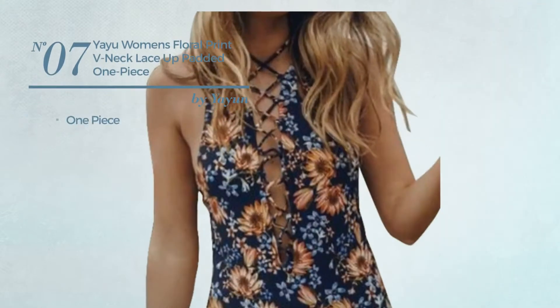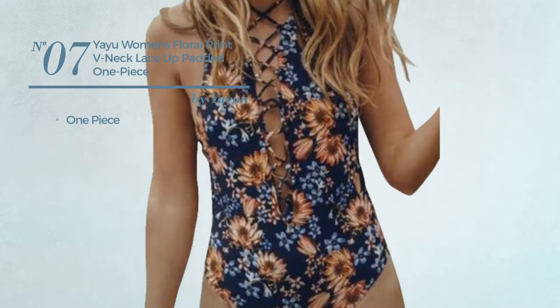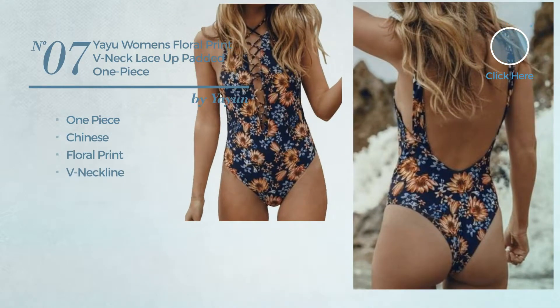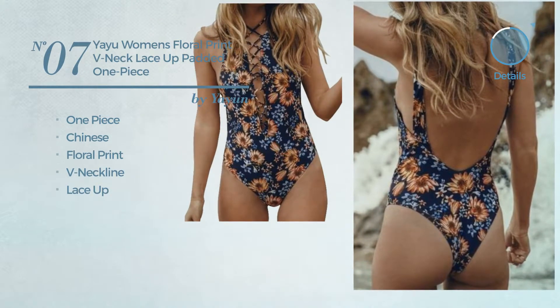Number 7. A One-Piece Swimsuit. Featuring a Chinese-inspired style with floral print. This swimsuit includes a v-neckline and lace-up. Available uniquely in this color.